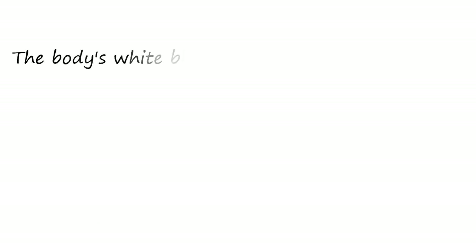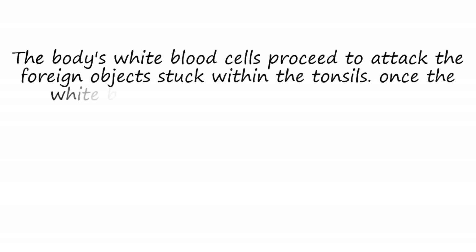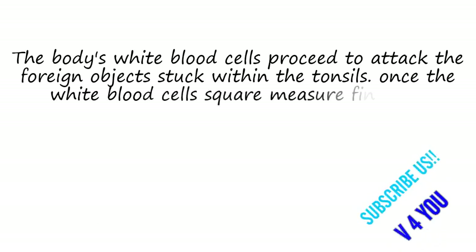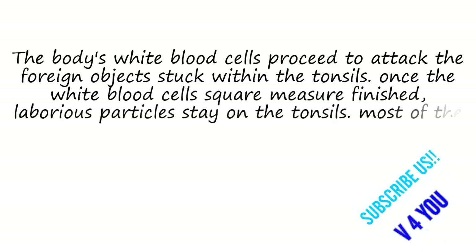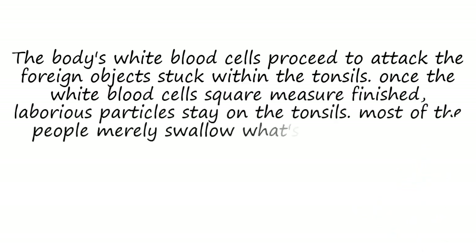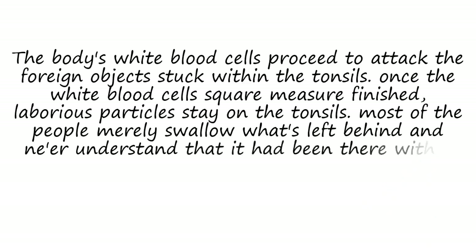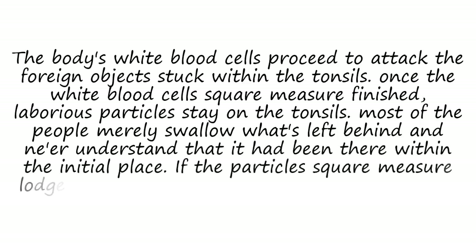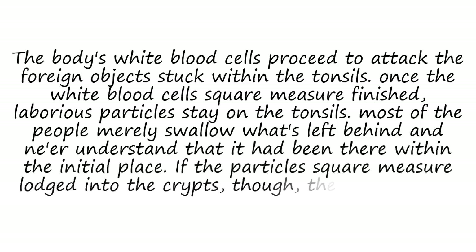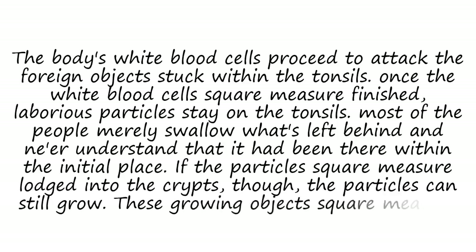The body's white blood cells proceed to attack the foreign objects stuck within the tonsils. Once the white blood cells are finished, hard particles remain on the tonsils. Most people simply swallow what's left behind and never know it was there. If the particles are lodged into the crypts, though, the particles will continue to grow. These growing objects are tonsil stones, also known as tonsillolith calculi.